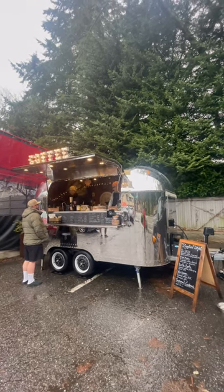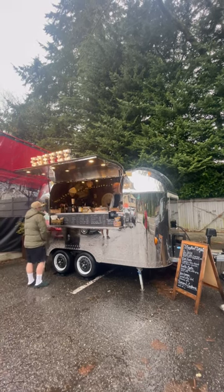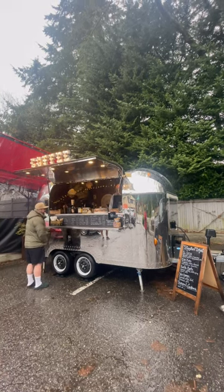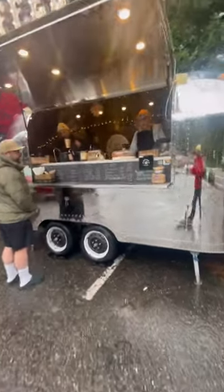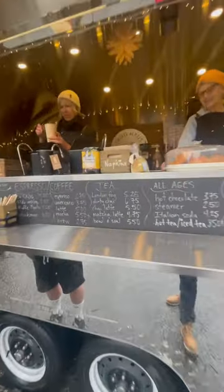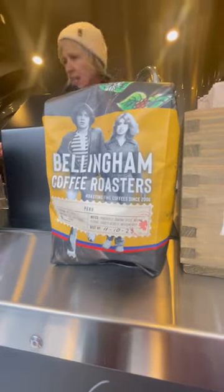Skog House brews Bellingham Coffee Roasters coffee and they use the Mod Bar espresso system. But I think that besides the great coffee and the coffee equipment, what keeps bringing people back is the friendliness of the staff. Here I was helped by Heather, one of the owners of Skog House Coffee.